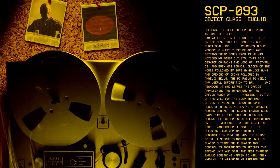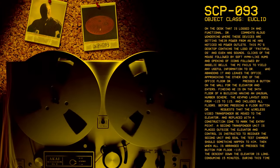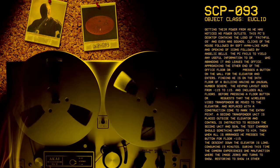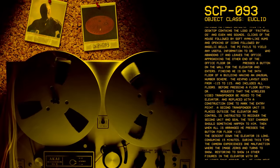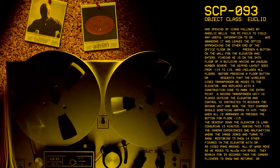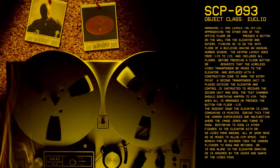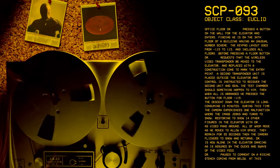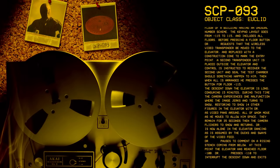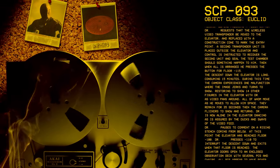Approaching the other end of the office, Dr. [redacted] presses a button on the wall for the elevator and enters, finding he is on the 34th floor of a building having an unusual number scheme. The keypad layout goes from minus 115 to 115 and includes all floors. Before pressing a floor button, Dr. [redacted] requests that the wireless video transponder be moved to the elevator and replaced with a construction cone to mark the entry point. A second transponder unit is placed outside the elevator and control is instructed to recover it and seal the test chamber should something happen to him. Then, when all is arranged, he presses the button for floor minus 115.